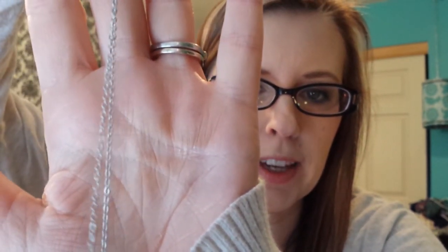The last thing I have is this chevron necklace from Forever 21. It's so pretty. I don't know if you can tell, but the chain is like diamond cut and it really catches the light. It's a really pretty long necklace that I purchased from Forever 21.